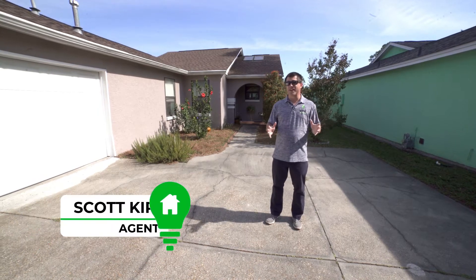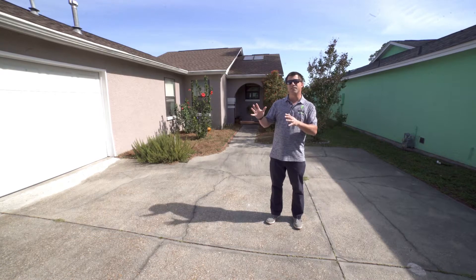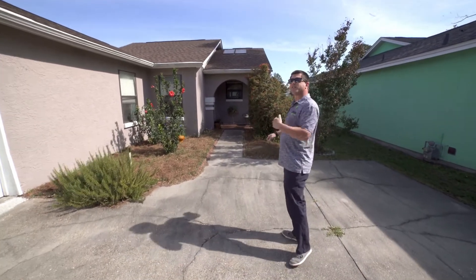Hi, I'm Scott Kirkman with Think Real Estate and today we're visiting the little community of Harbor Town. This is 6540 Harbor Boulevard, a three bedroom, two bath home sitting on a canal. Let's go inside and check it out.